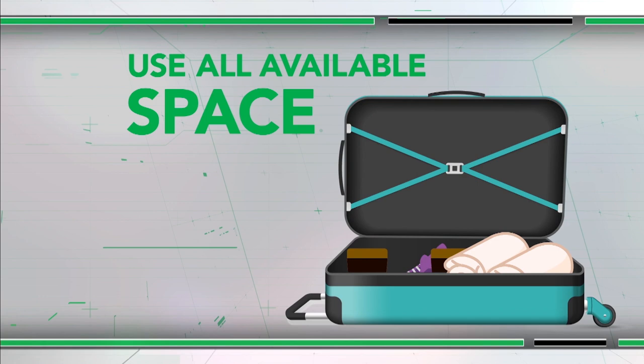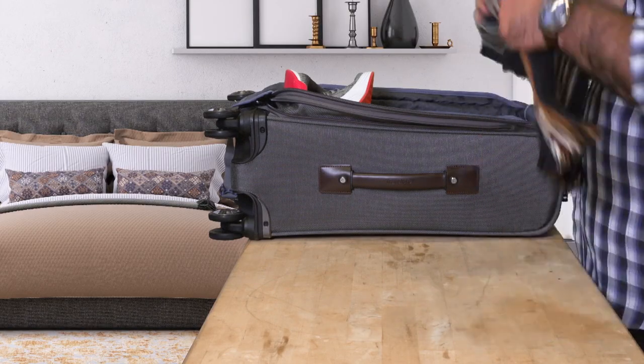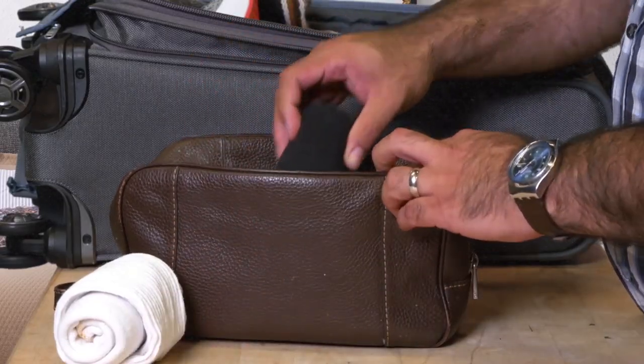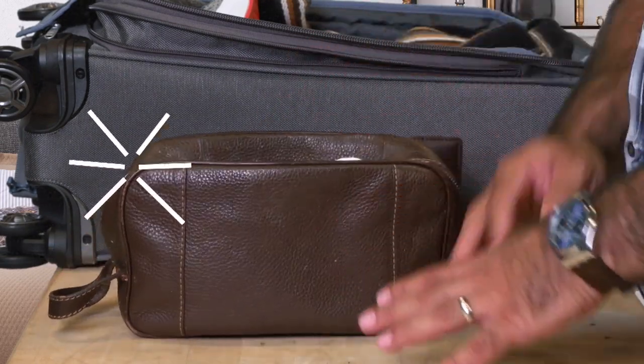Make sure no valuable real estate goes unused. Flatten scarves and belts along the perimeter. And don't be afraid to put things in places that serve different purposes, like filling a half-empty toiletry bag with rolled-up underwear or socks.